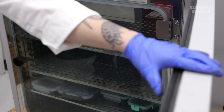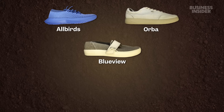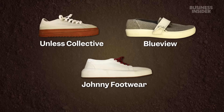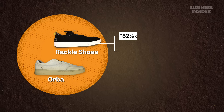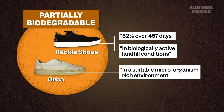They check on these samples every week. I started reporting on this story in 2023, and BlueView and I waited more than a year to see how much the samples degraded in compost. Besides BlueView, we tested Allbirds, Orba, Native, Rackleshoes, Johnny Footwear, and Unless Collective. Three of them claim or heavily imply on their sites that their shoes are fully biodegradable. Two others made more nuanced claims about partial biodegradation of the foam soles only in specific conditions.